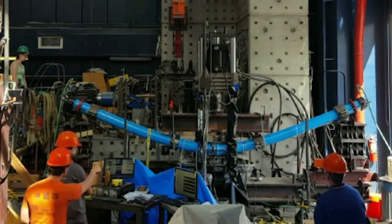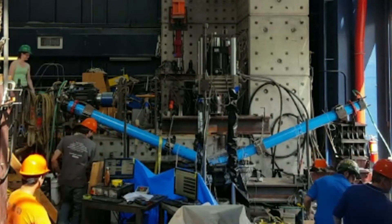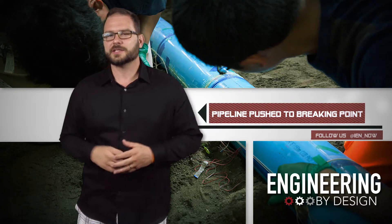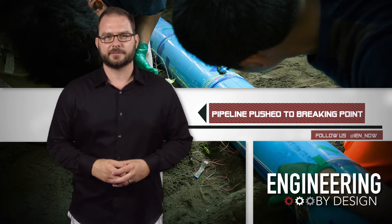Are we feeling good about this? It goes! The research team is next going to dig out the pipeline and analyze the data collected by the sensors — and probably keep picking up pieces of that shattered pipeline, because that was awesome.